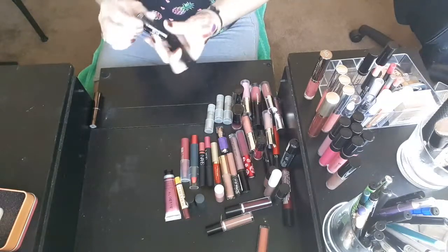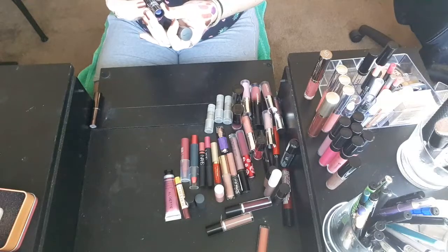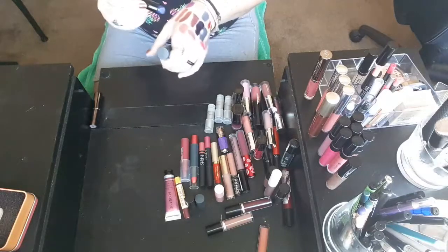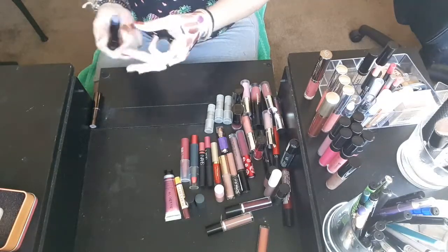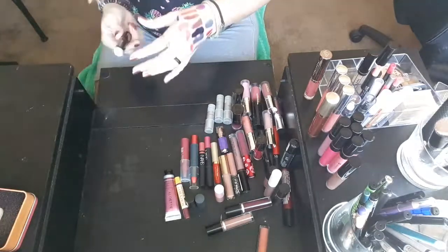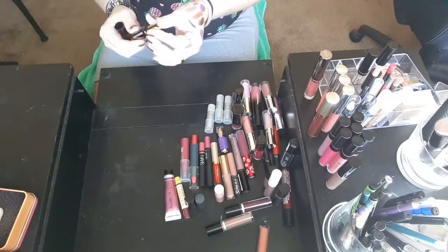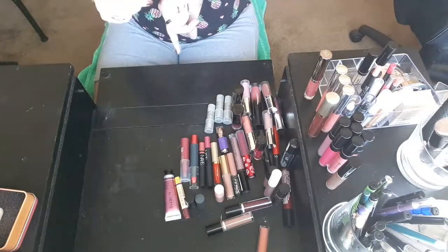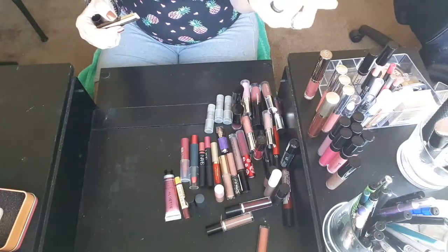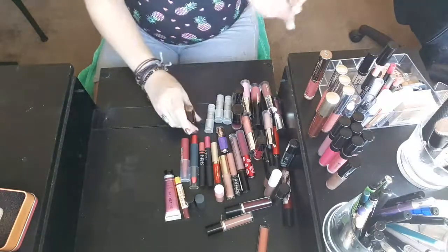I have a Sephora Collection lipstick — I think this is Boudoir. I'm going to pass that on to someone else. I'm just not feeling that blue. And then this one is a Coastal Scents lip topper lipstick type thing — that's kind of pretty, okay, so I will hang on to that.